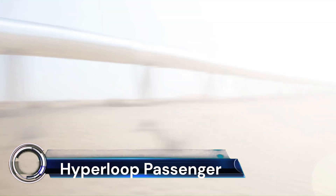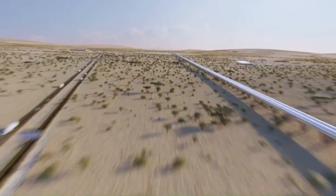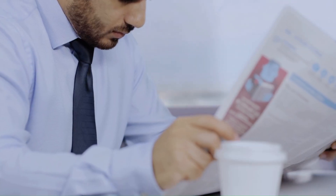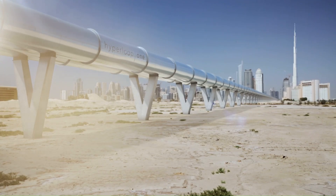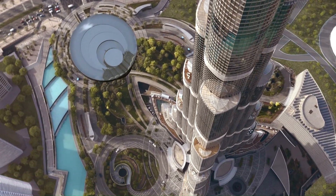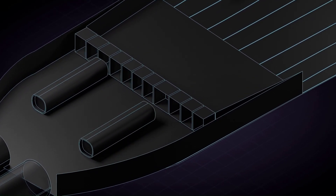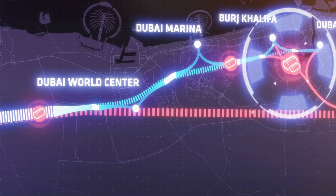Virgin Hyperloop has released a concept video showcasing its plans for a transportation system that will allow passengers to travel in a pod in a near-vacuum tube, reaching speeds of up to 670 miles per hour. The pods use magnetic levitation and low-pressure tubes to move at airline speeds. The video illustrates the entire journey from the moment the passenger steps into the pod to the moment they step out of the station.